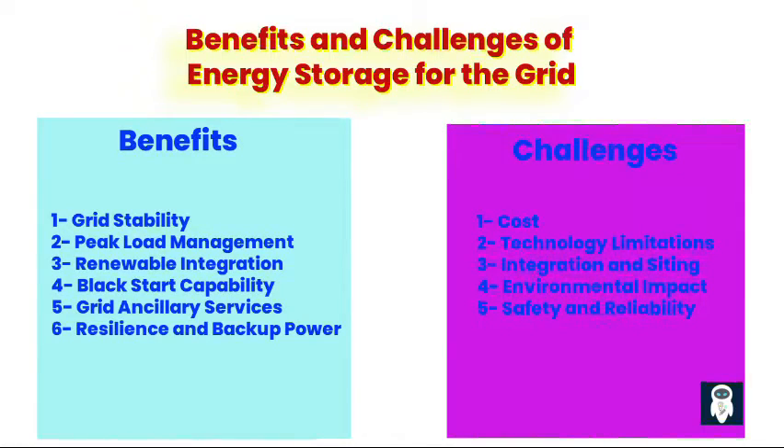Second, peak load management. Energy storage systems can store excess energy during periods of low demand and release it during peak hours, reducing the need for expensive peaking power plants and alleviating stress on the grid infrastructure. Third, renewable integration. Energy storage facilitates the integration of renewable energy sources such as solar and wind by storing excess energy when generation exceeds demand and releasing it when needed, reducing curtailment of renewable energy and enhancing grid reliability.